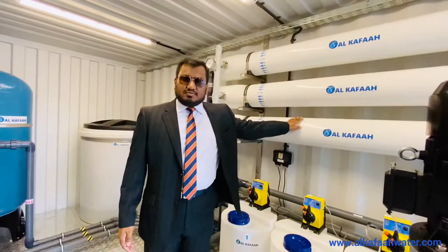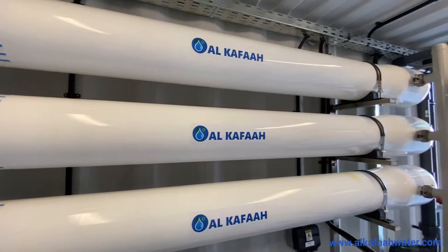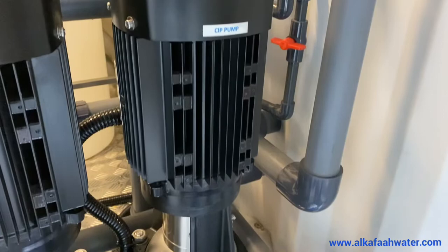Alkafaz uses only the highest standard reverse osmosis membranes, which are efficient, productive, and offer a longer service life. Anti-scalant or scale inhibitor agent is injected to enhance membrane life and prevent biofouling.